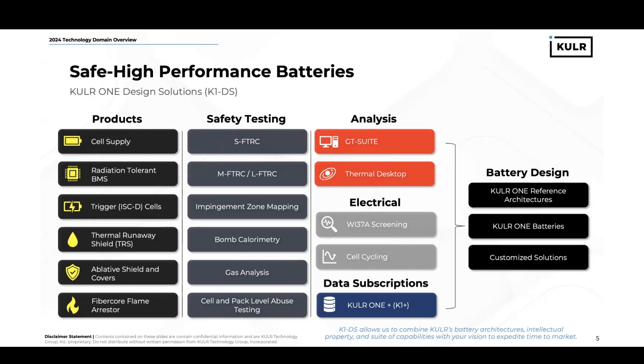With M-Products, we offer cell supply, rad-tolerant BMS, trigger cells, RTRS, ablative shielding and covers, and fiber core flame arresters. For testing, we provide a multitude of ways to understand thermal runaway, whether it be FTRC or our in-house invented IZM. We also have bomb calorimetry, gas analysis capability, and cell impact-level abuse testing. We have a number of software platforms available to our engineers to perform analysis services, and we can also do Work Instruction 37A screening to NASA's standard and cell cycling to understand the age and performance of cells over repeated cycles. We can also bundle data together to provide the Cooler One Plus platform, which is a data subscription service for large data focused on abuse test results.